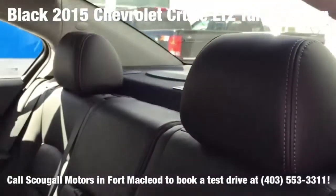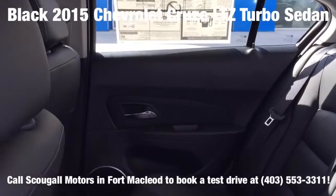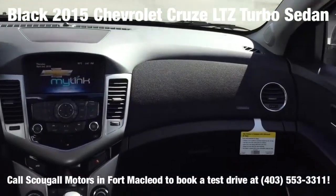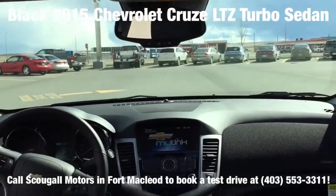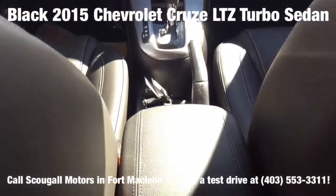Additional features include heated front seats, a Pioneer premium speaker system with a 250-watt amplifier, rear vision camera, and 4G LTE Wi-Fi hotspot, along with its 1.4-litre four-cylinder turbocharged engine and front-wheel drive powertrain, making this the right compact sedan for you.